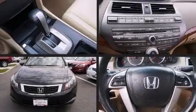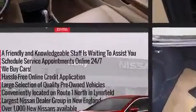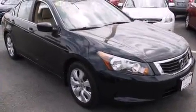Come test drive this 2008 Honda Accord. This four-door, five-passenger sedan still has less than 90,000 miles. It features a front-wheel drive platform, an automatic transmission, and a 2.4-liter four-cylinder engine.